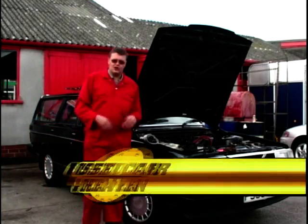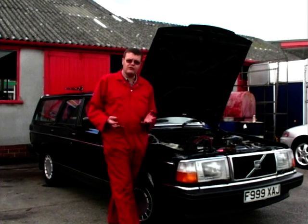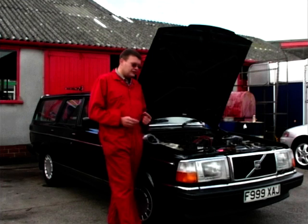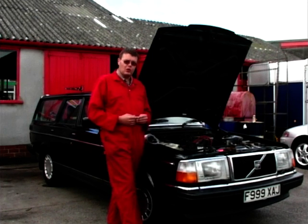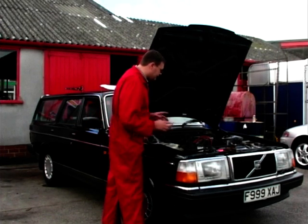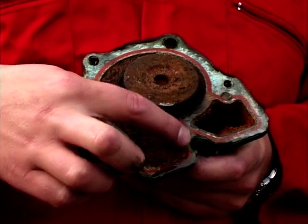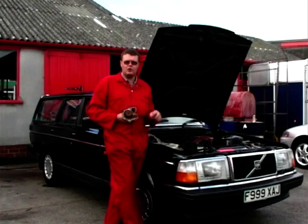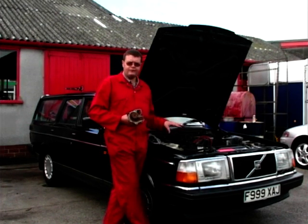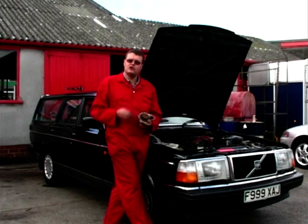Today we've got a Volvo 240 — they come in different shapes like saloons, estates and coupes. They've got two main problems. One is that the rear tyres wear out excessively. But the main problem is under the bonnet — they develop a water leak. It's quite a common problem right across the range. It's actually the water pump, which is buried down here. Inside it goes really manky and they spring a leak. If you check your water on a weekly basis, you'll notice whether it's starting to leak. If it has got a leak, get it replaced because if the water runs out of the engine it can overheat, causing serious engine damage.